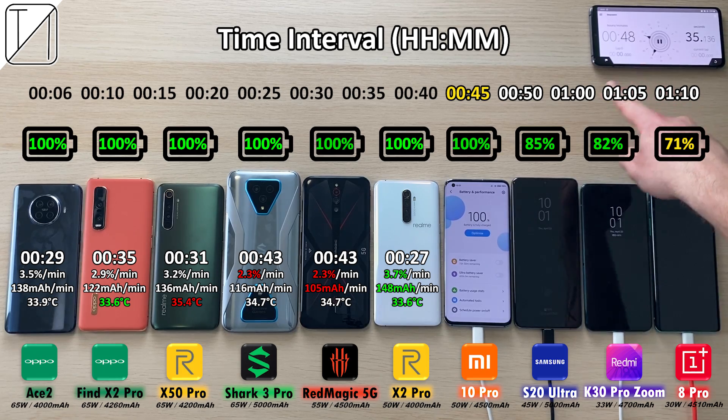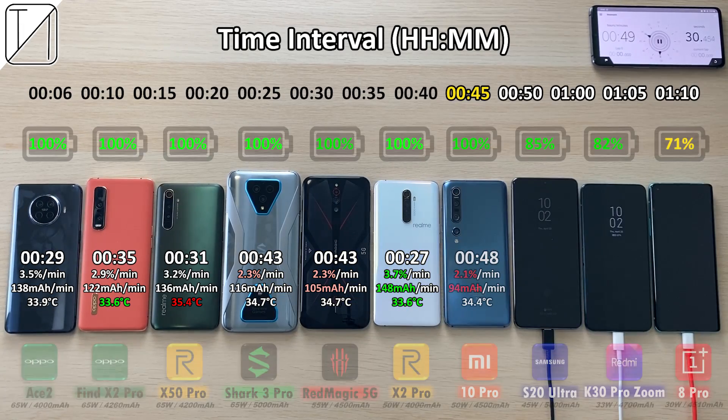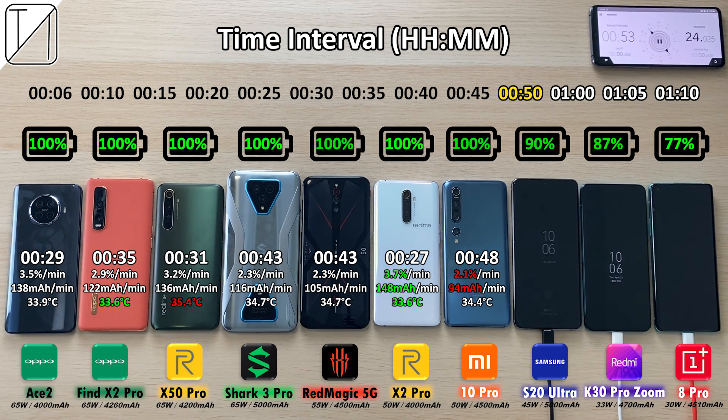100% for the Xiaomi Mi 10 Pro after just 48 minutes, at 34.4 degrees Celsius. The coolest phone is still the Oppo Find X2 Pro and the X2 Pro, with the hottest being the X50 Pro.